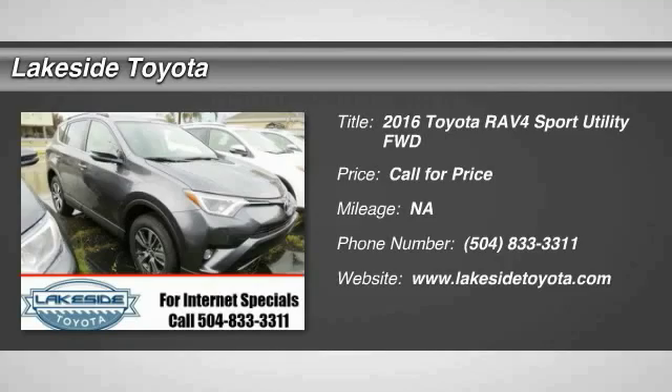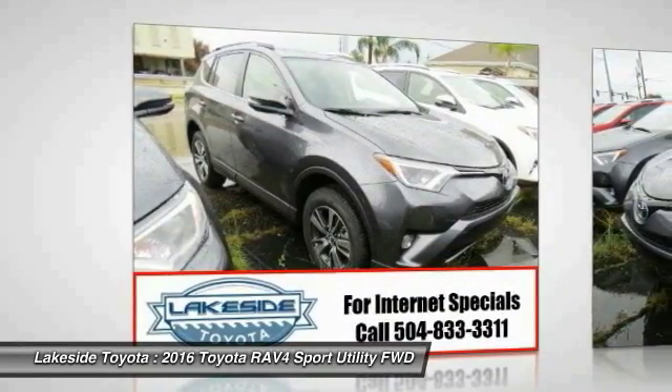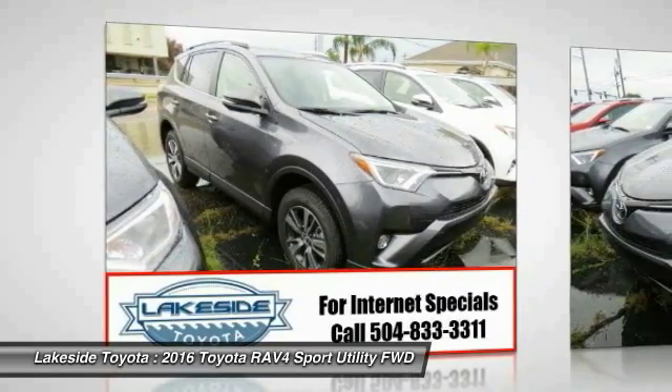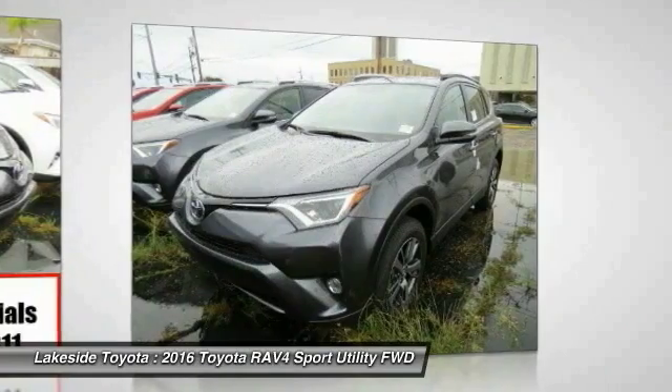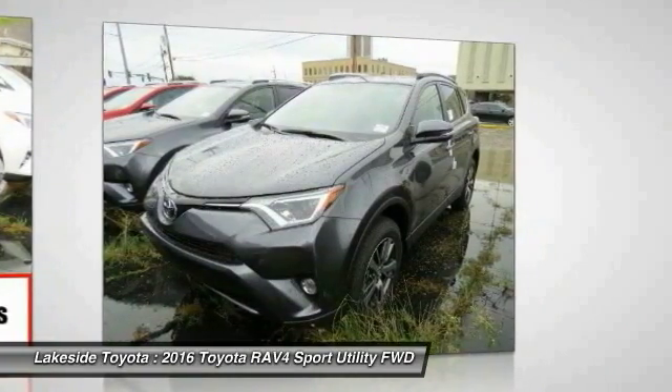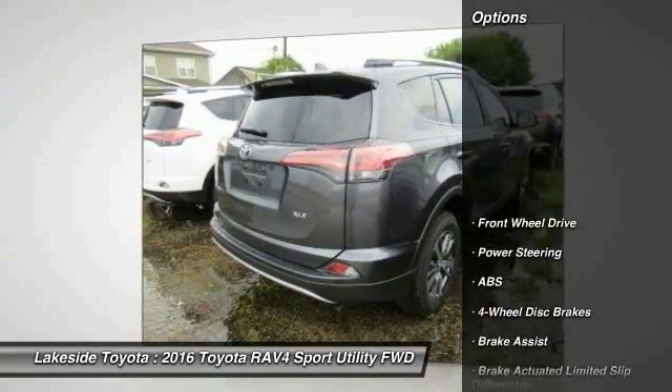2016 RAV4. The RAV4 is one of the most fuel-efficient SUVs in its class. Versatile and efficient, the RAV4 mixes the comfort and drivability of a sedan with the benefits of an SUV. This highly evolved, well-packaged crossover SUV lets you have it all. Here are some of this vehicle's great options.